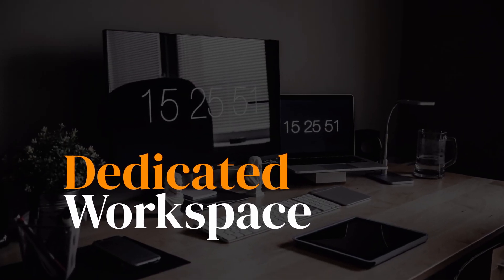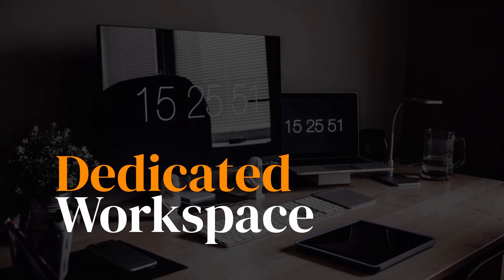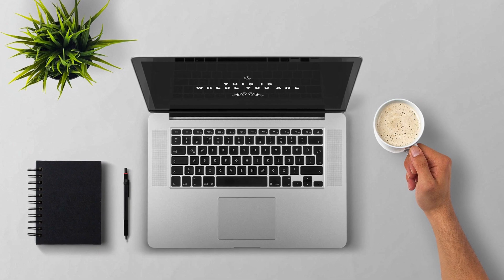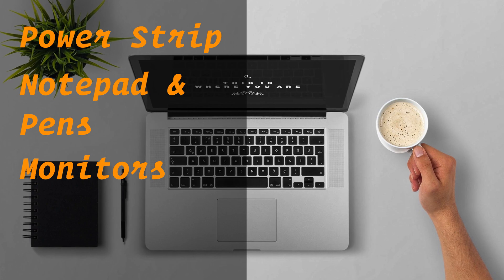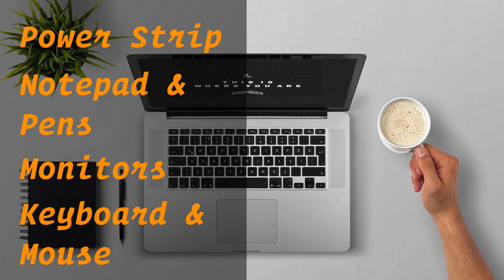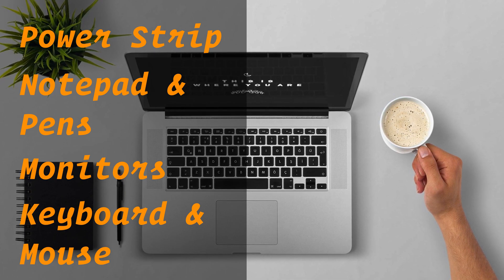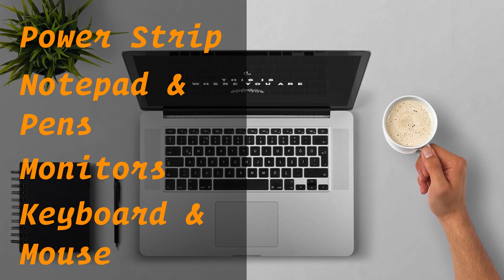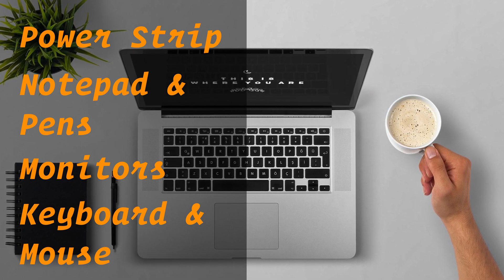If at all possible, you need a dedicated workspace — preferably an office or room where you can shut the door. If that's not an option, then use the kitchen table or whatever table you have available. Set this space up with all of the essentials. You may need to get a power strip, notepad, pens, set up multiple monitors if you can, and an external keyboard and mouse, which will make you much more productive if you have a laptop. If this is a permanent or semi-permanent setup for the foreseeable future, you may want to put some extra thought into everything you'll need to be productive and efficient.